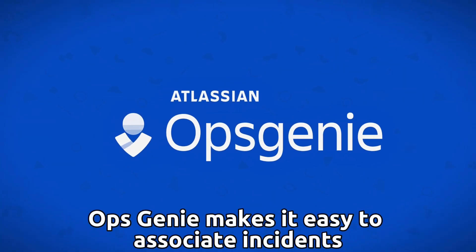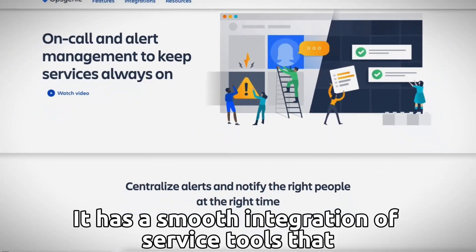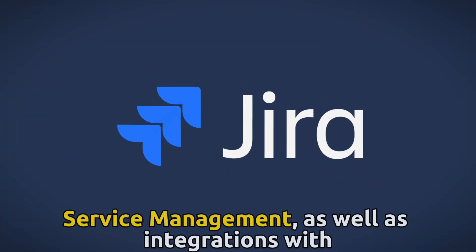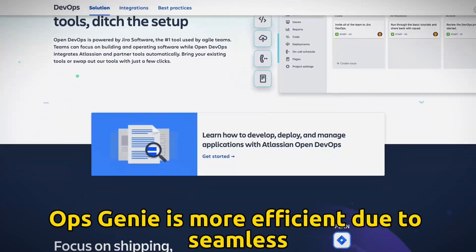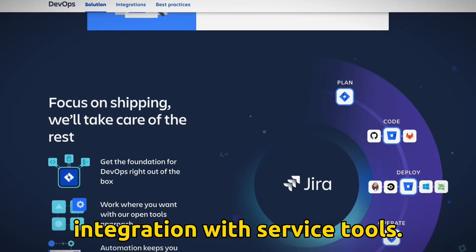OpsGenie makes it easy to associate incidents with problems or changes. It has a smooth integration of service tools that may link incidents to problems in JIRA Service Management, as well as integrations with all established service tools. OpsGenie is more efficient due to seamless integration with service tools.